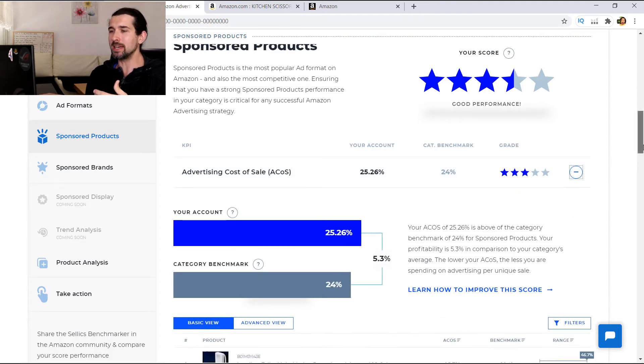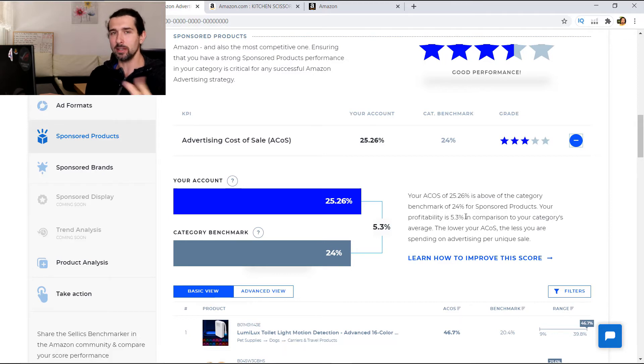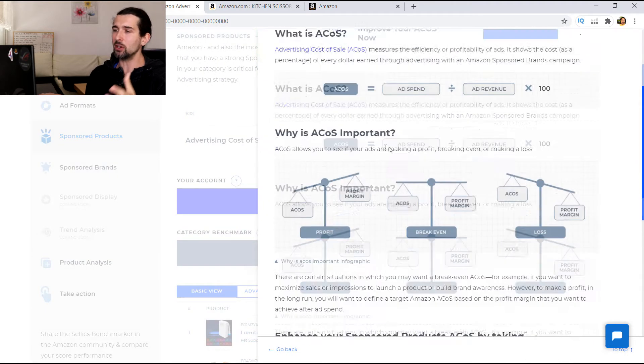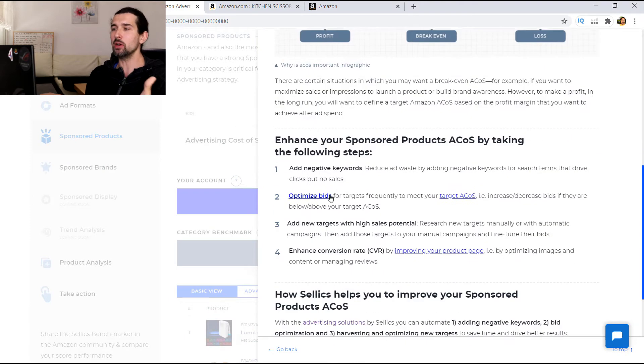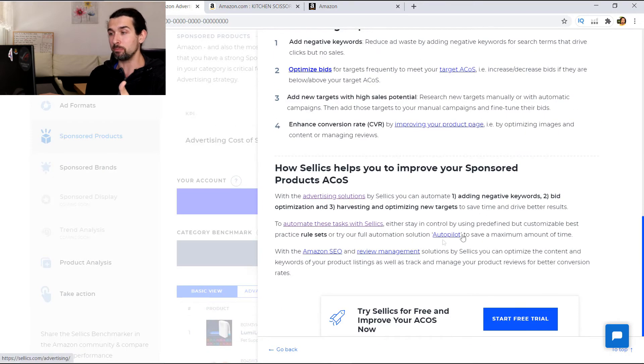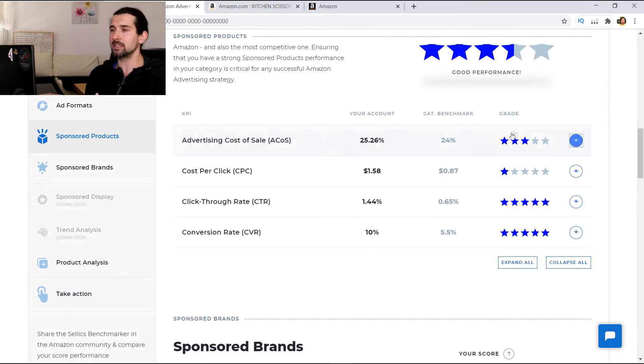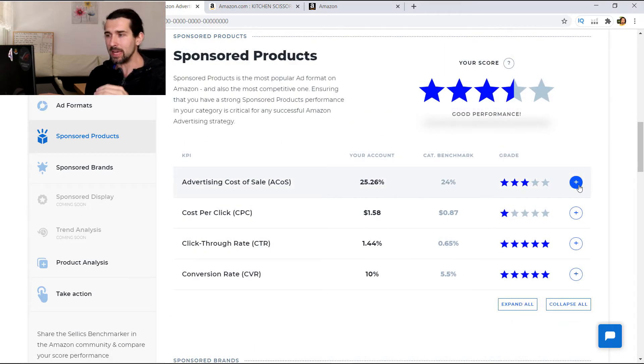If you click the plus button here, it's going to show how you're standing against competitors and also provide tutorials on how to improve the score. For ACOS you get tutorials on how to optimize bids, target ACOS, and lots of other stuff by Sellix. So if you don't know how to improve your ACOS and make it lower, you can use their tutorials and guides. Maybe your ACOS would be 10% and they'd rate you very well compared to your category.